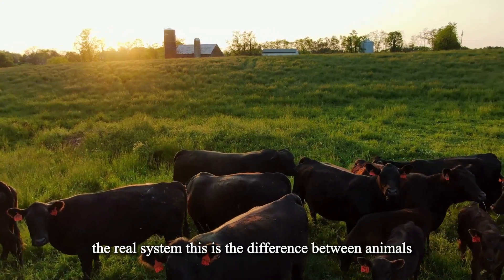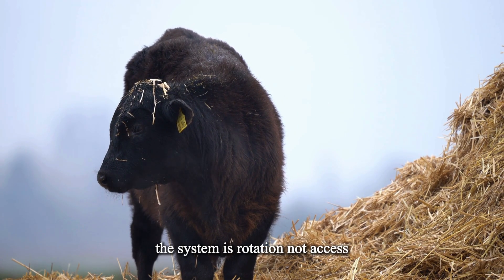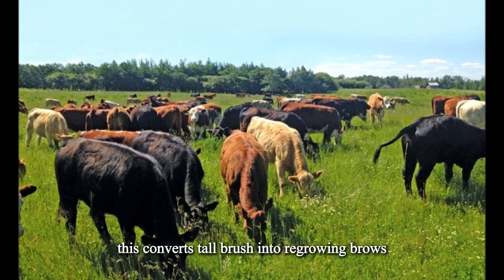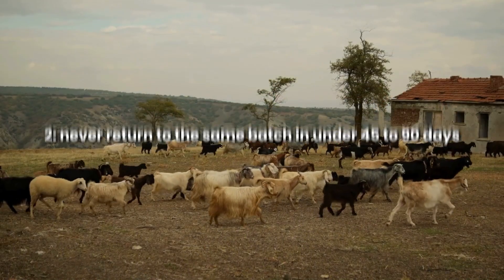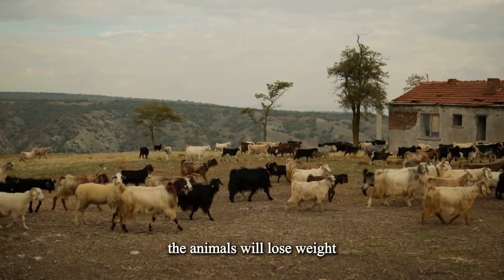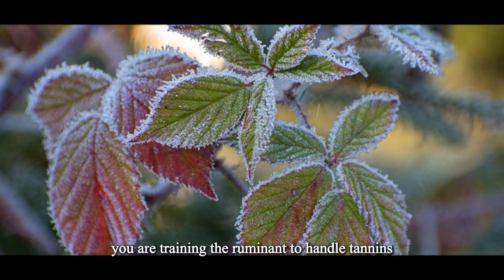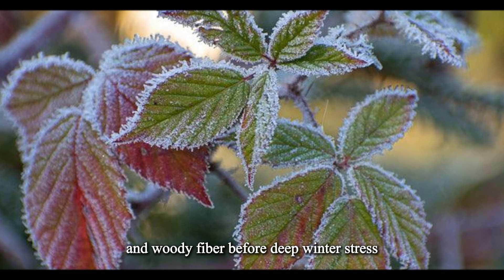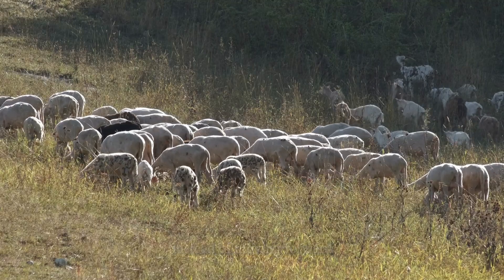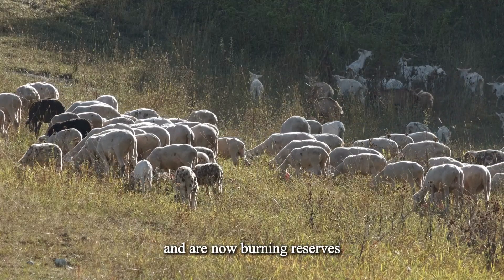How to stage browse rotation — the real system. This is the difference between animals maintaining condition and animals sliding all winter. The system is rotation, not access. Rotation principles: high density, short duration, force concentrate by pressure. This converts tall brush into re-growing browse architecture instead of dead skeletons. Never return to the same patch in under 45 to 90 days — if you return too soon, plants haven't rebuilt sugar reserves and animals will lose weight simply because the plant was still in recovery. Front-load protein-positive species early in winter to train the rumen before deep winter stress. Move before they start stripping bark — if they start re-biting the same stems instead of moving forward, you stayed too long. Bark stripping means they have exhausted the feed value and are now burning reserves.